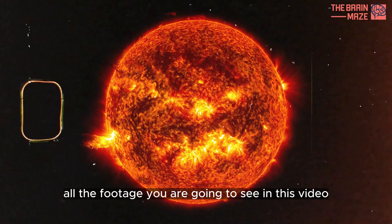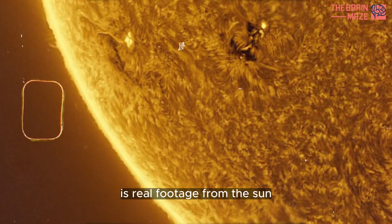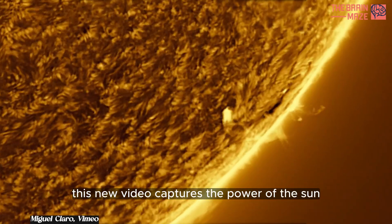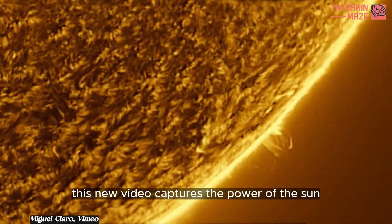All the footage you are going to see in this video is real footage from the sun. This new video captures the power of the sun from Portugal.